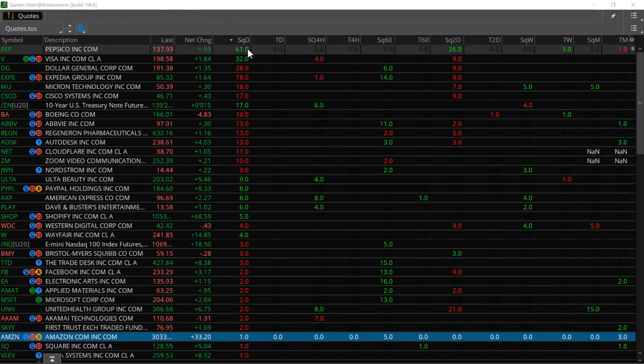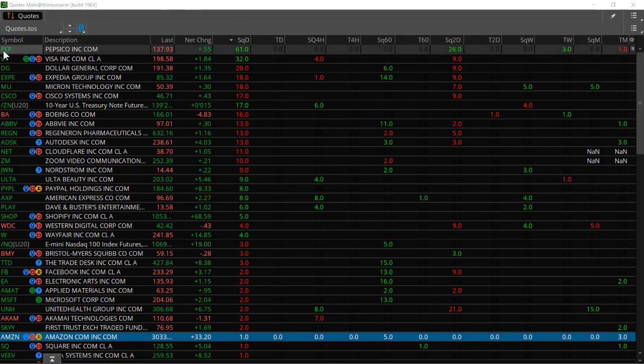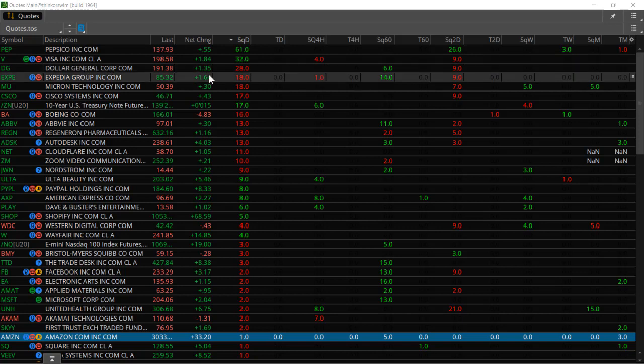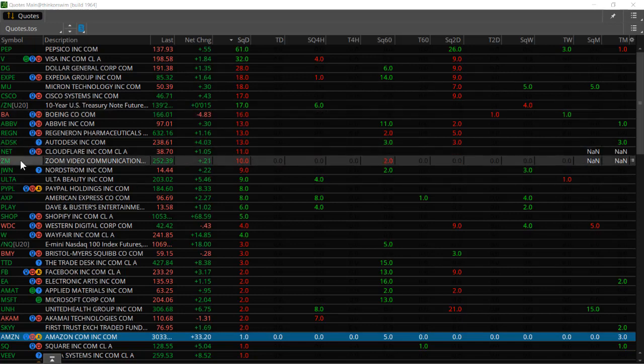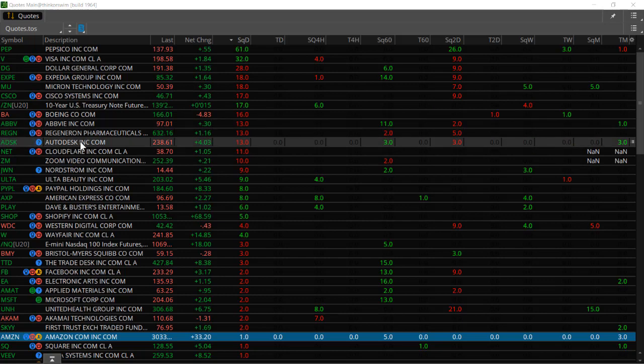So here's my scanner and I've got a few things I'll point out that you can add to your watch list if you'd like. So one is Pepsi — this has been in a squeeze for 61 days, so potential for a big breakout here. Another one that looks really interesting is Dollar General, been in a squeeze for 28 days. Another one is Boeing, been in a squeeze for 16 days. And then Zoom, been in a squeeze for 10 days. And one more is Autodesk — 13 days.